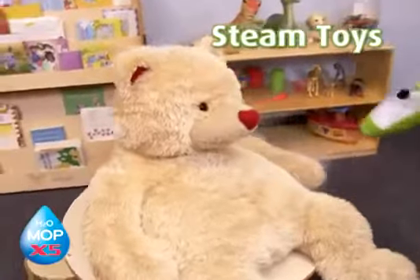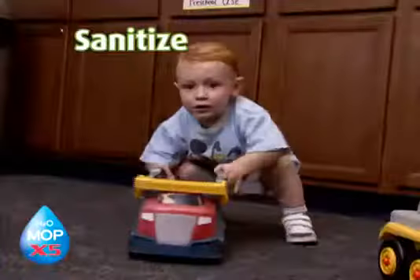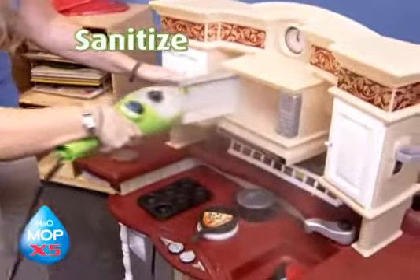With the X5 we use a steamer on the toys. We just laid it straight down on the countertop, used the X5 to sanitize the toys and the children could use them right away and they were sanitized within just minutes.